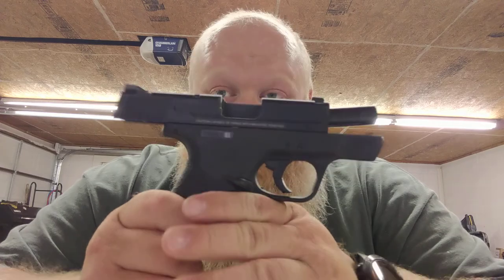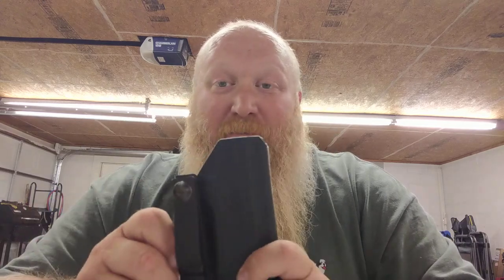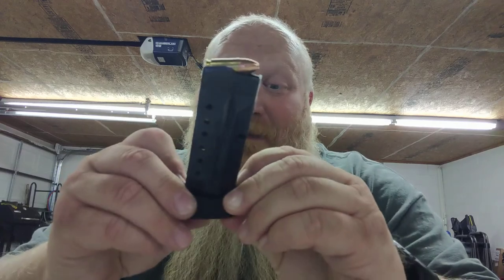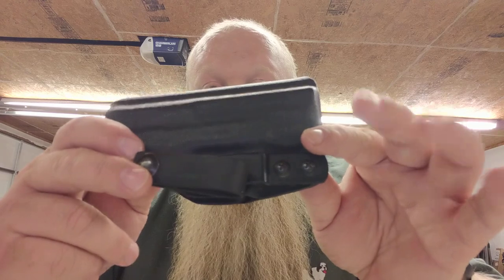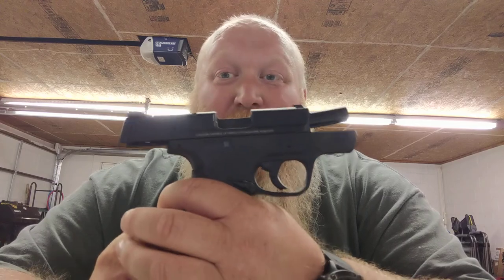In addition, you will be getting a custom Kydex holster — inside the waistband, or you could buy the attachments and make it outside the waistband. You will also be getting two eight-round mags and a seven-round mag, so you're getting three mags, a custom Kydex holster, and the M&P Shield. That is the grand prize.